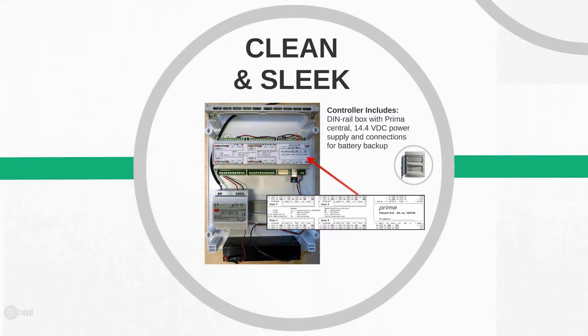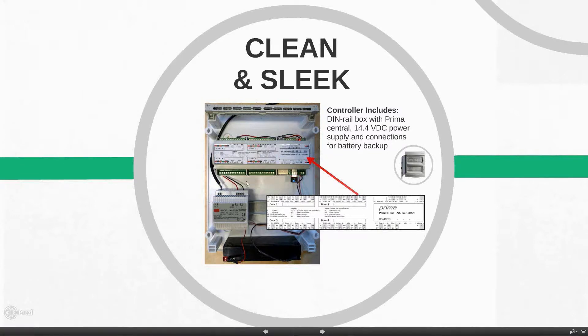We've focused on a different look than most access controllers. What you're seeing now is our four-door central — or controller — with our power supply and a battery backup. We manufactured this using the DIN rail setup. The central mounts onto the DIN rail in the back, and we put an easy sticker on the central that gives you all of the inputs and outputs and what they're for. The wiring and installation is very simple.